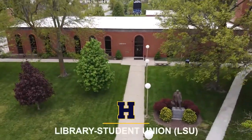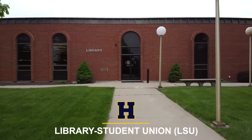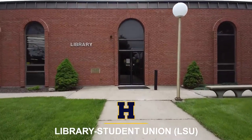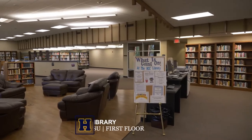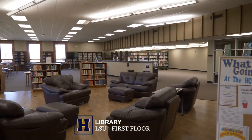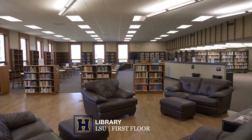Welcome to the HCC Library. Our library is a great space for students to work on homework and study. There are comfortable chairs to relax in and tables to spread out to work individually or on group projects.